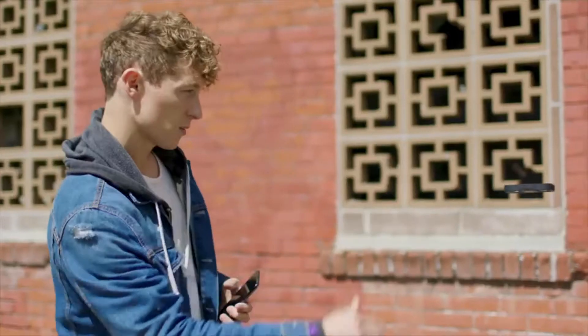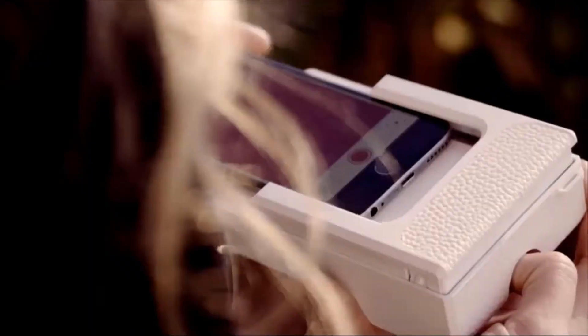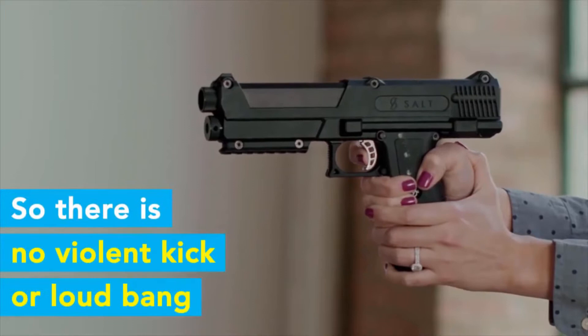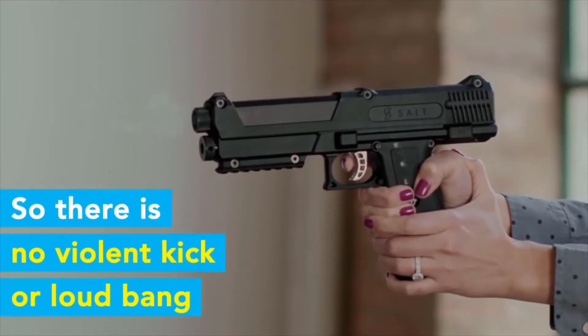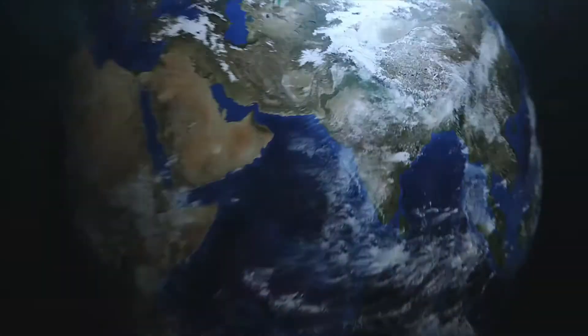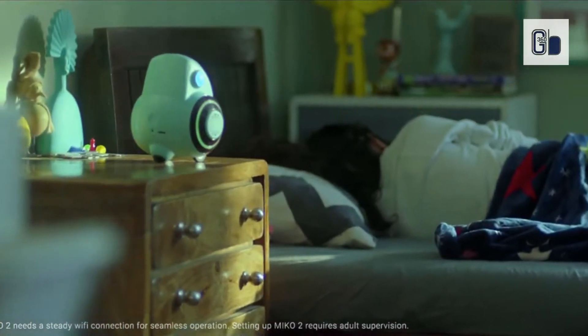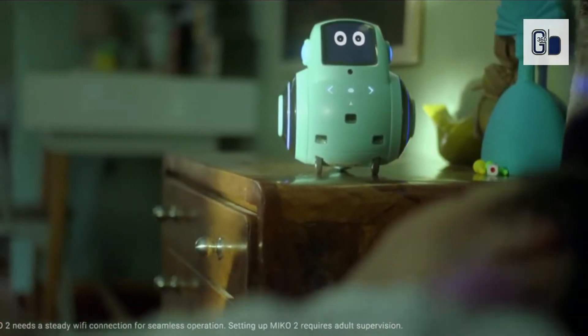Let's get started. Hi guys, welcome to Gadget's 360 Box. Myko.